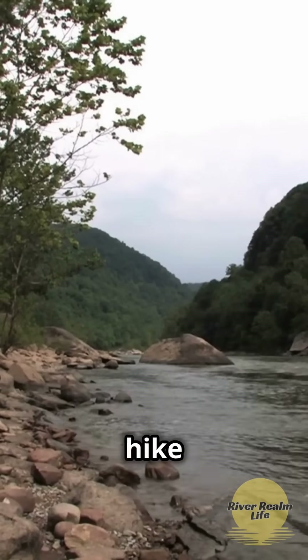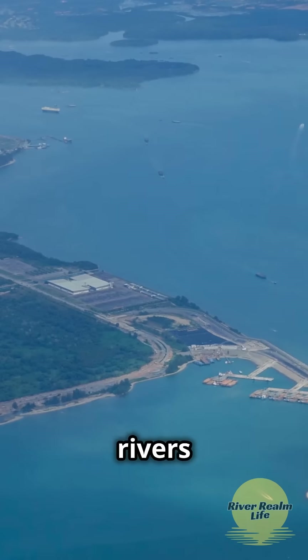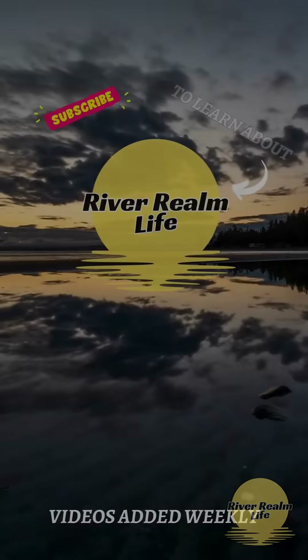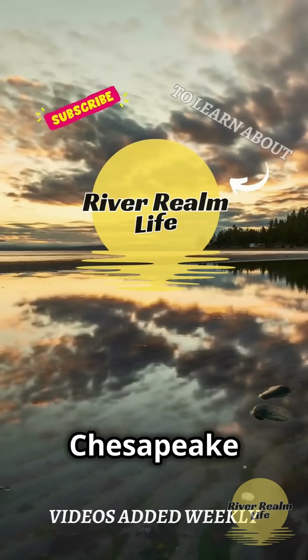So next time you enjoy a hike or cast a line in West Virginia, remember, you're part of something much bigger. Our rivers flow with life, beauty, and purpose all the way to the Chesapeake Bay. Subscribe to River Round Life for more river adventures. Join us in celebrating the lifelines of the Chesapeake Bay — we'll see you next time.